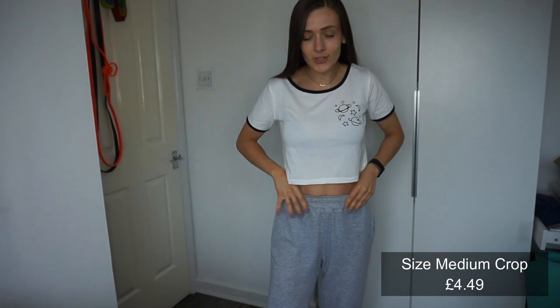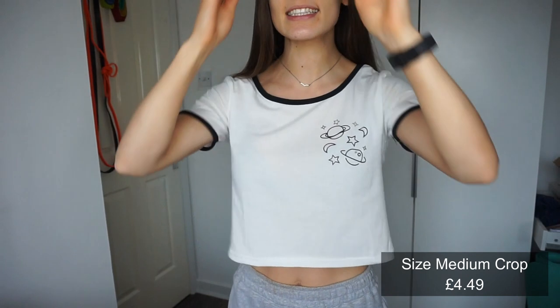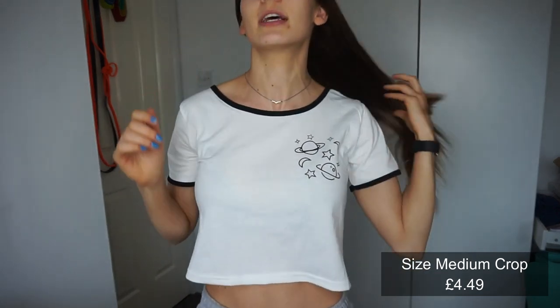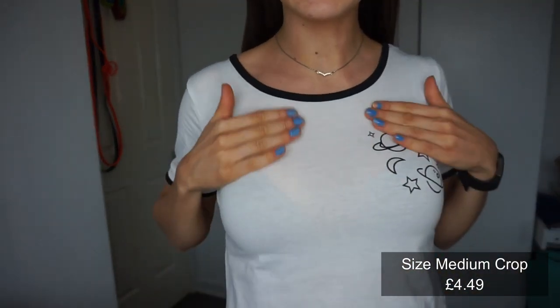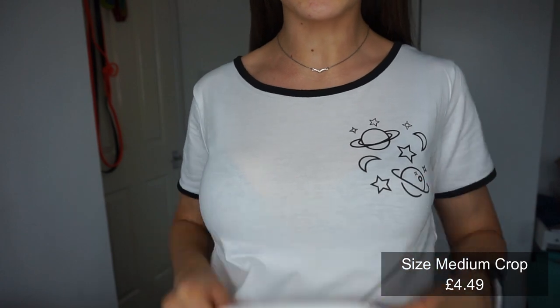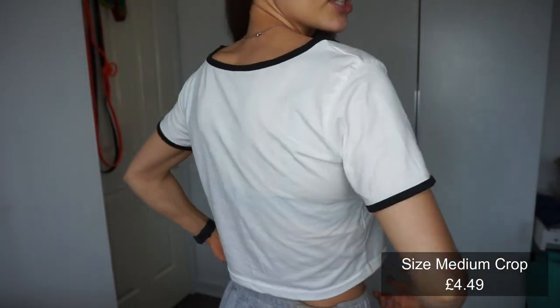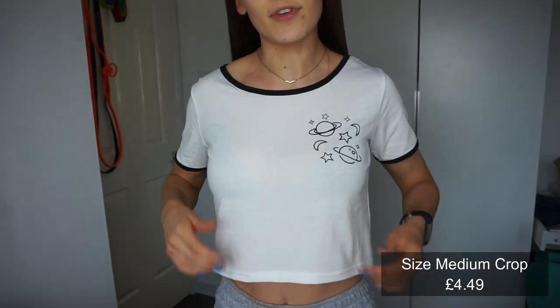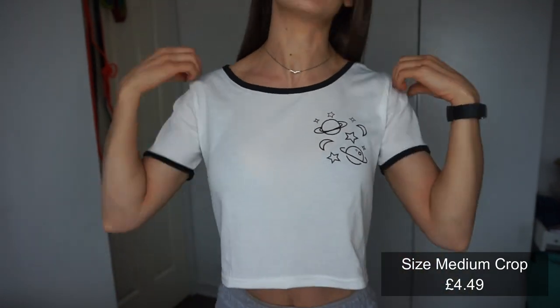Please ignore the old tracksuit bottoms! This is the first top I wanted to show you. I actually ordered an additional pajama set but they didn't have it in stock, so I swapped it for this top and another one. This is just a very plain tee — it's a little bit see-through because it's quite thin, but I love the little design on it. I love that it's like a baggy crop, and the material is really stretchy.